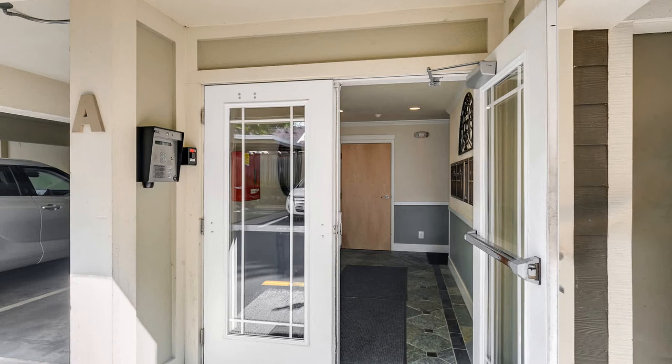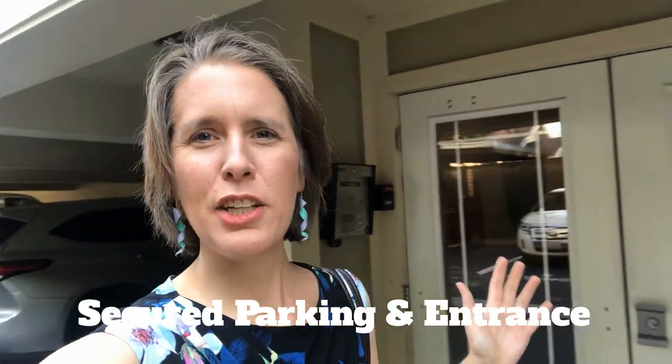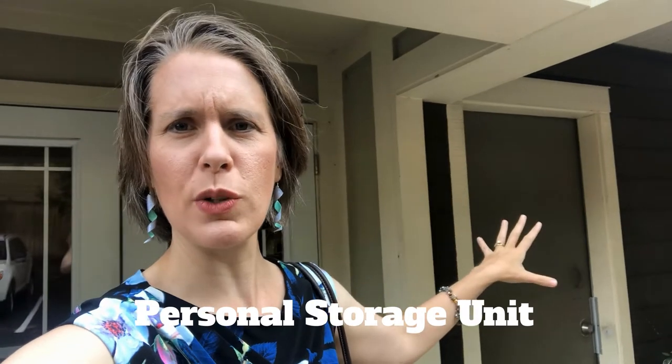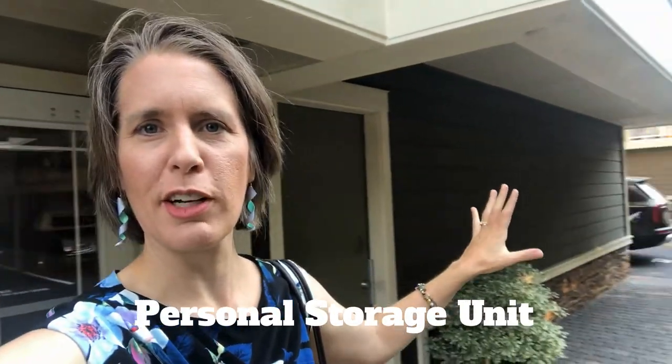We're here at the Matino Condos and I want to show you around inside. Here we are at the secured entrance for building A. You've got your mailboxes in here and the stairs up to your unit. This is where you're going to go to access the storage units right here on the ground floor.